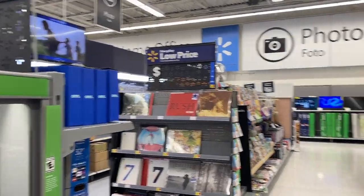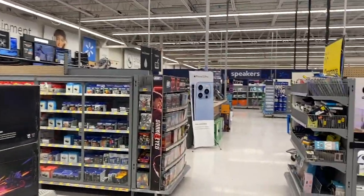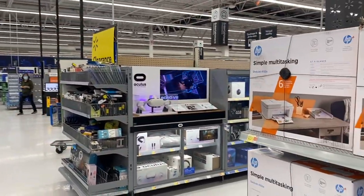Hey everyone, welcome back to our channel! Today we're at Walmart. We're going to be starting off in the electronics, so let's go see what we find today.